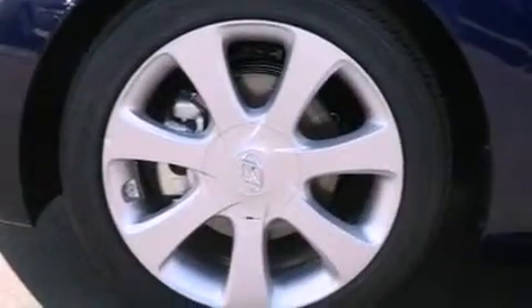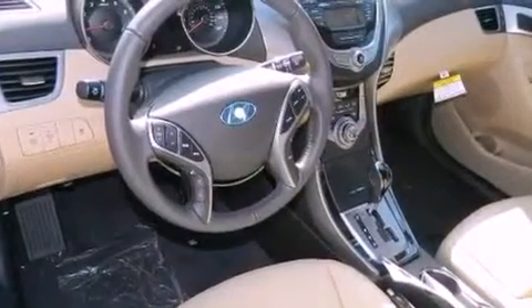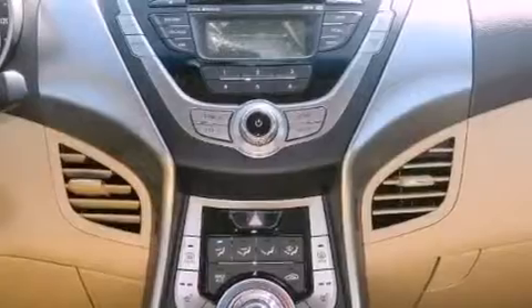The following features are also included: air conditioning, cruise control, full power accessories, a leather-wrapped shift knob, a chrome grille, front multi-stage airbags, a rear window defroster, a keyless entry system, and fog lamps.